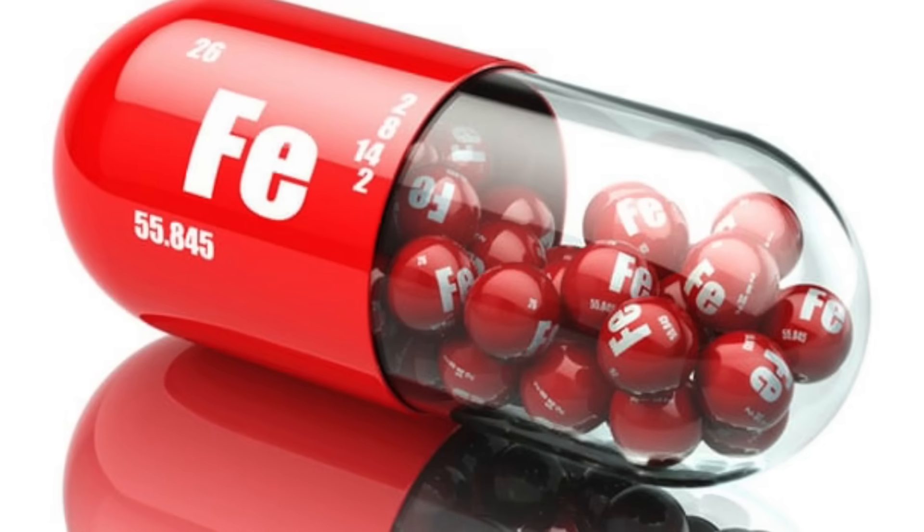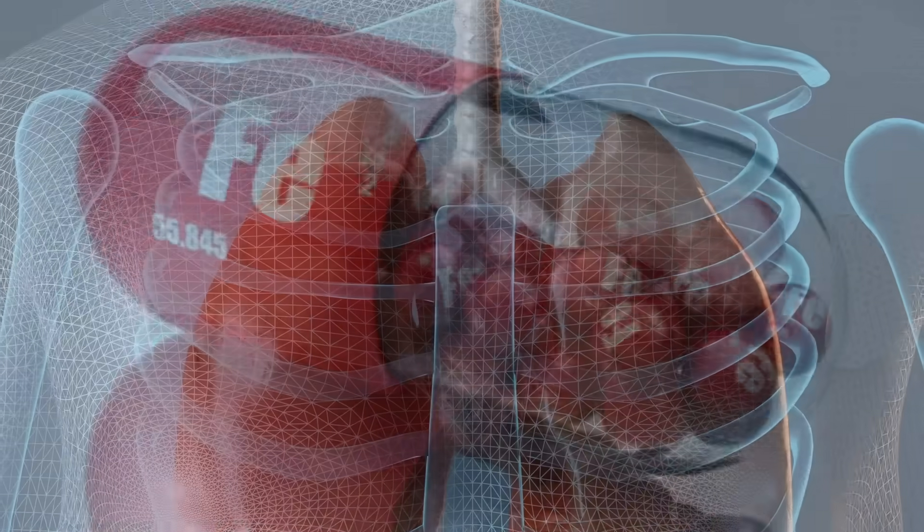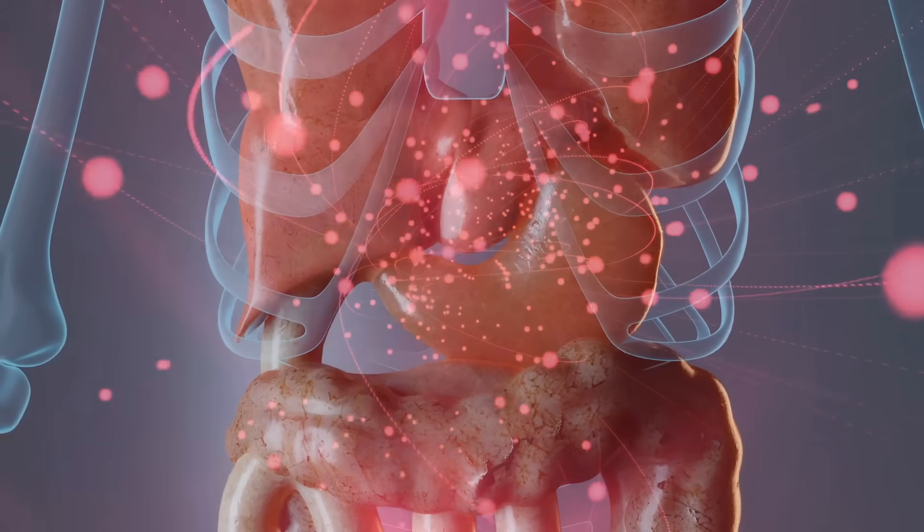There's a very important relationship between iron and your hair, your nails, and your skin. The very interesting thing about this trace mineral is that we have no internal mechanism to regulate the elimination of iron.